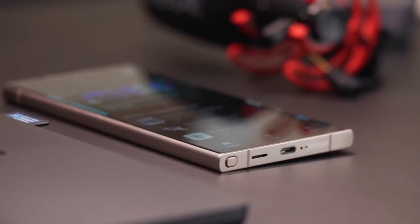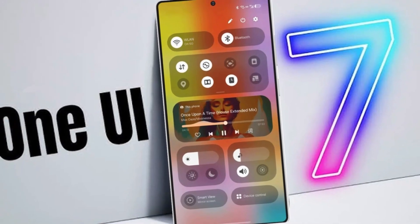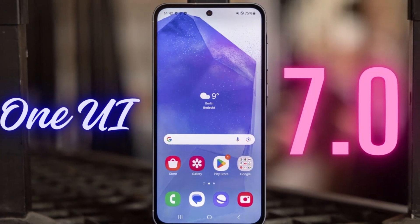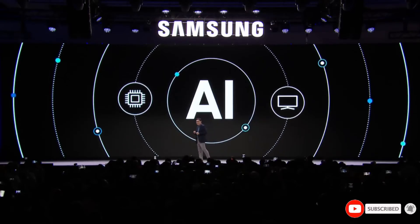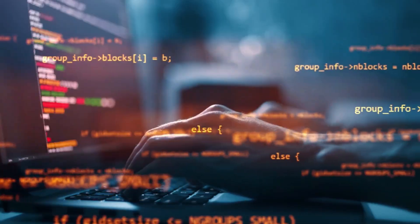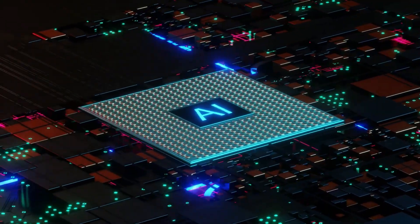On the software side, the Galaxy S25 Ultra will likely launch with One UI 7.1 based on Android 15. This iteration of One UI is expected to bring new customization options, improved multitasking features, and tighter Galaxy AI integration. Samsung's focus on privacy and security will also take center stage, ensuring users have greater control over their data. Expect enhancements like better app permissions, on-device AI processing, and secure file sharing.